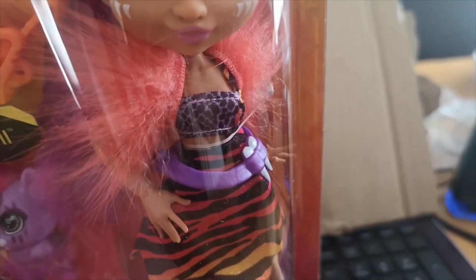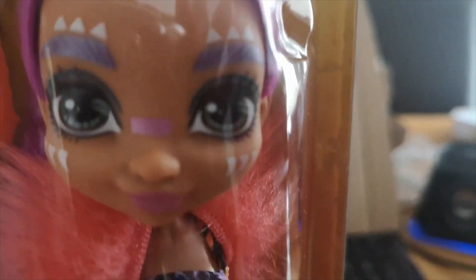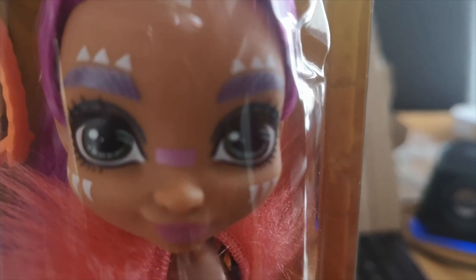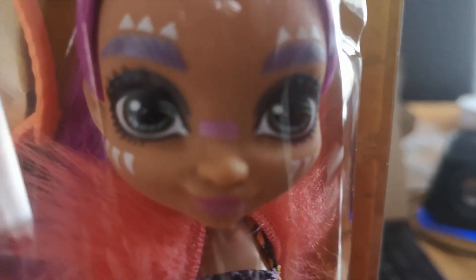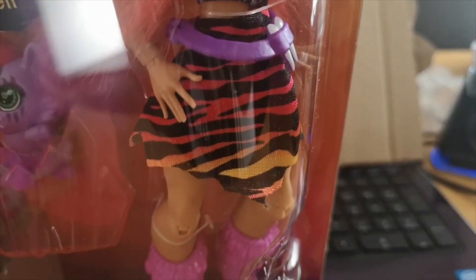She's wearing this kind of shoulder piece. Just to close in on her face, you can see that she's got these amazing eyes. All of these Cave Club dolls have got these fantastic eyes which really do set them off. As we move down the outfit, you can see she's wearing this gorgeous stripy dress — kind of a tiger print — and they're all slashed and cut as though a cave person's would be.